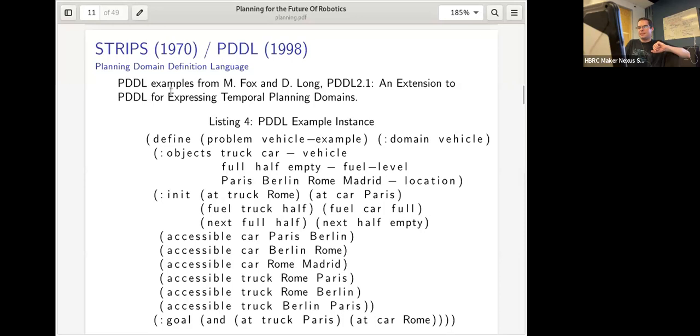Here's the planning instance: a truck and a car as vehicles; full, half, and empty as fuel levels; several cities. The truck is in Rome half-full, the car is in Paris fully fueled. The goal is to move the truck to Paris and the car to Rome. The solution is to move the truck directly to Paris and move the car through Berlin to Rome — that's your list of actions the planner returns.